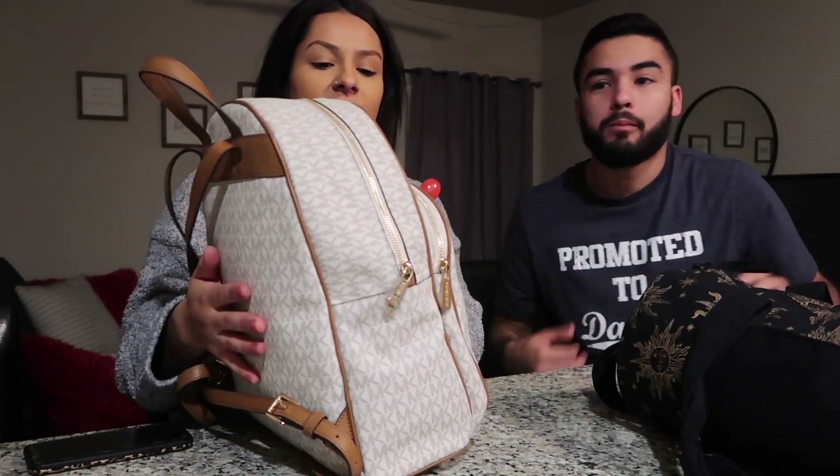We're back with the hospital bag video. We're gonna film what's in our hospital bags. We have two bags — one bag with my stuff and his stuff, which is this duffel bag I bought at Earthbound a couple weeks ago. Then this other one he got me in Florida at the Microcore store — this is gonna be my diaper bag, the bag I take with all the baby stuff and baby clothes.